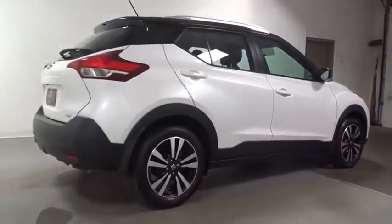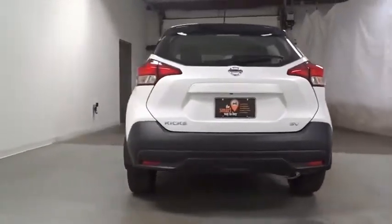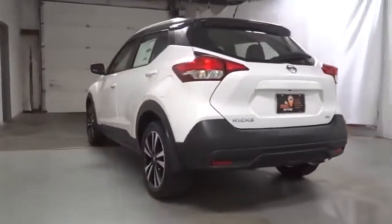This vehicle has less than 100 miles. Here are some of this vehicle's great options: keyless entry, Bluetooth, front wheel drive, compass.